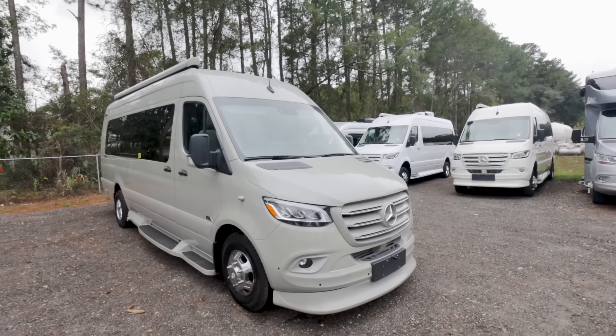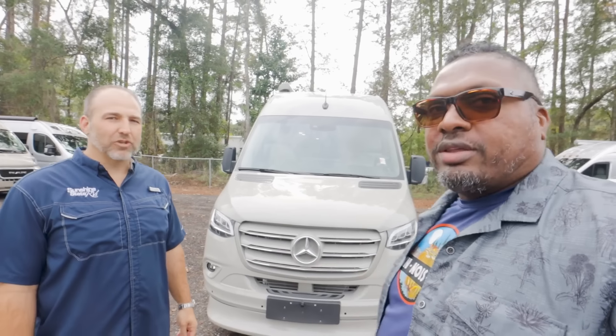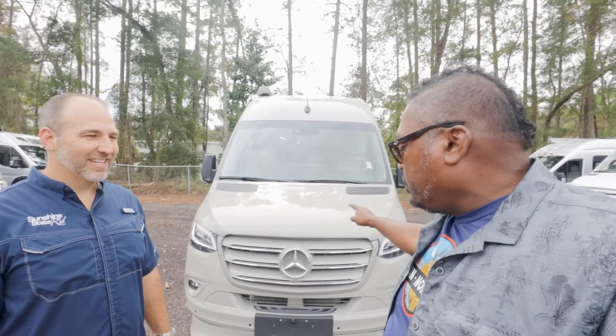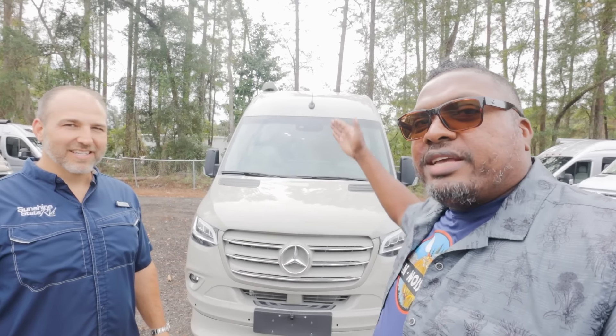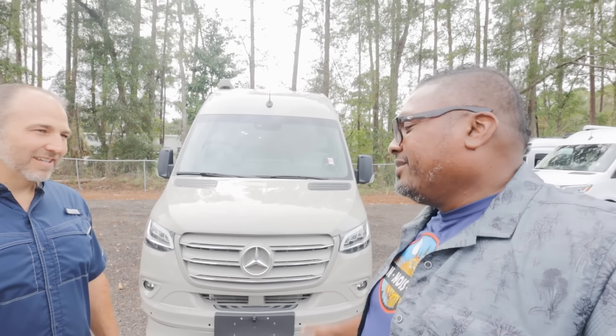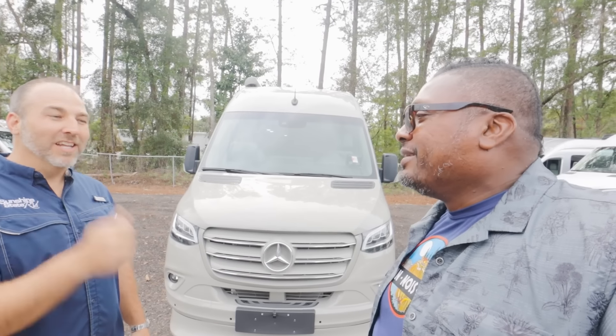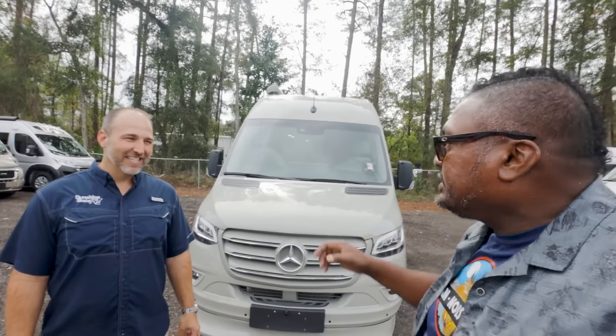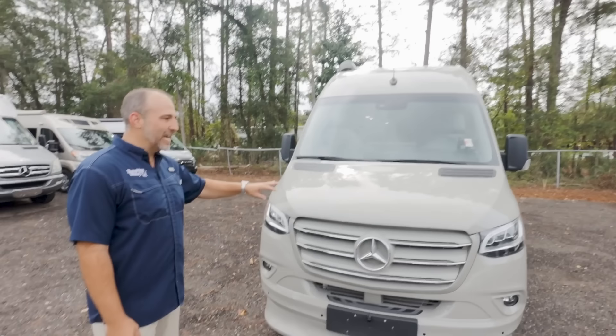So today we are actually doing Midwest Automotive. We're calling it Midwest Patriot now. What's cool is we kind of sneak-peeked this at Elkhart. We are going to do a detailed video now. This is a beautifully colored Sprinter van right here — stone gray. Hank remembers the color. Stone gray. This is beautiful. I love this color. This is the first one we've gotten.